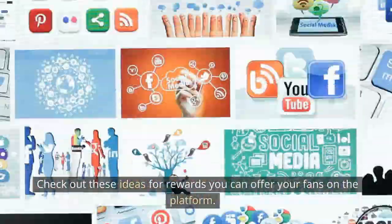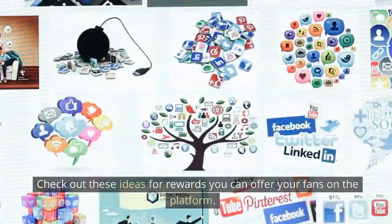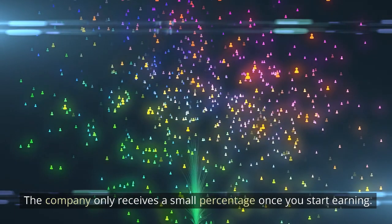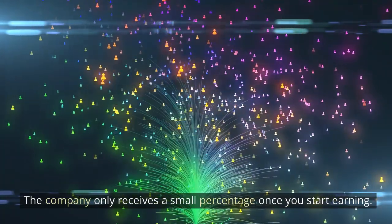Check out ideas for rewards you can offer your fans on the platform. It's completely free to sign up with Patreon — the company only receives a small percentage once you start earning.